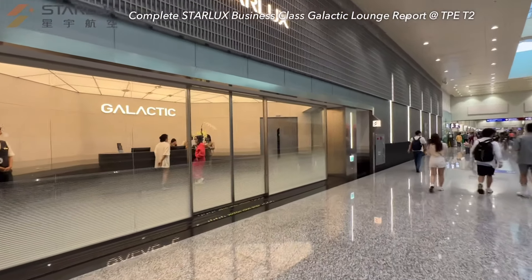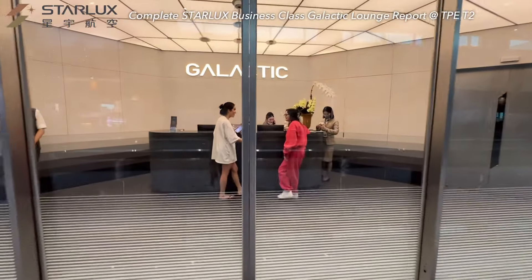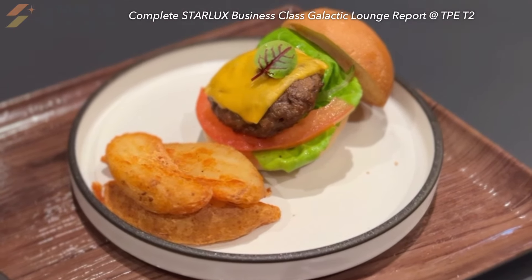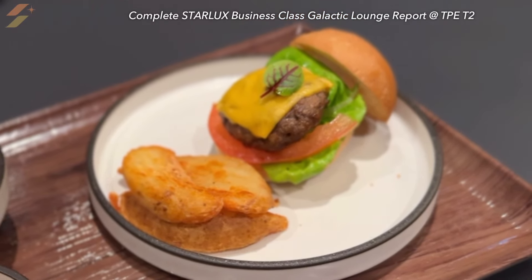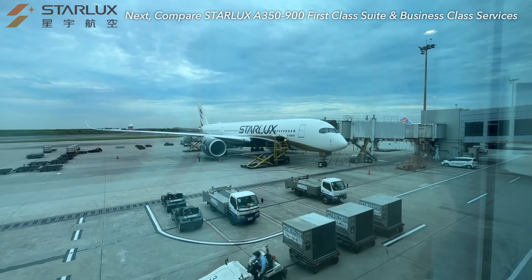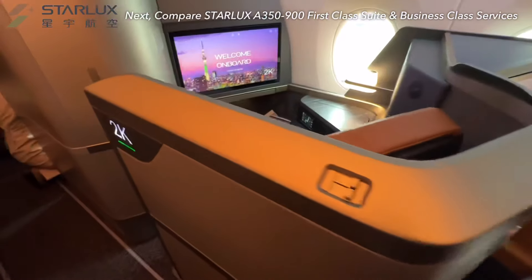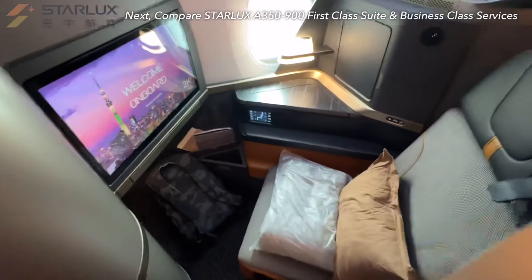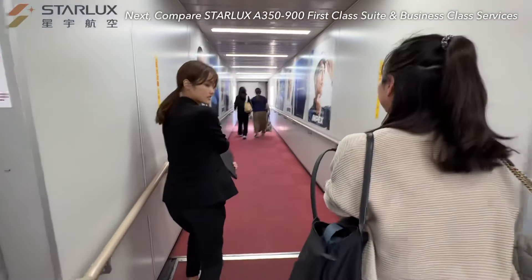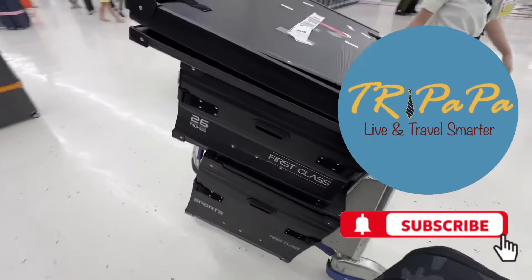In summary, Starlux successfully managed to deliver premium touches with immersive interior decor, providing local famous desserts, ice cream, and a Wagyu beef burger. Do you have any special airport lounge experiences you want to share? Leave your comments below. In my next video, we will compare the onboard services between Starlux first class suite and business class seat, and even after landing, first class passengers can continue to enjoy very smooth, fast-paced services. Stay tuned — thanks for watching, and I'll see you in the next video.